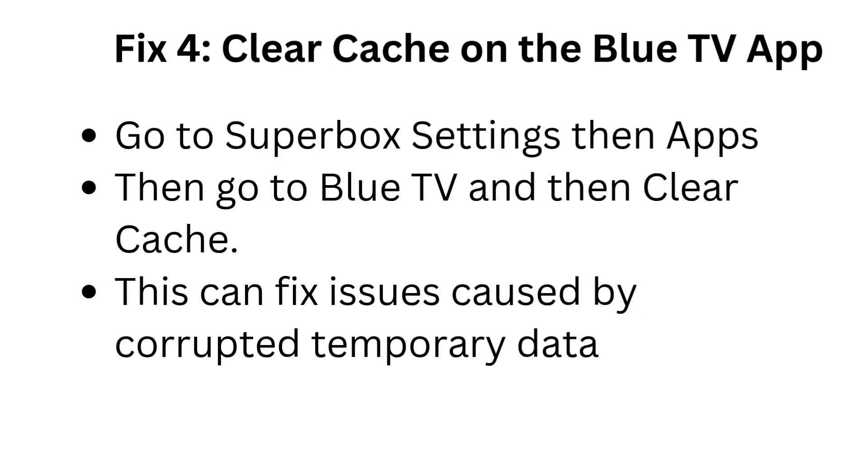Fix 4: Clear cache on the Blue TV app. Go to Superbox Settings, then Apps, then go to Blue TV, and then clear cache. This can fix issues caused by corrupted temporary data.